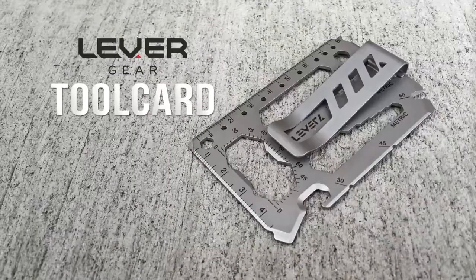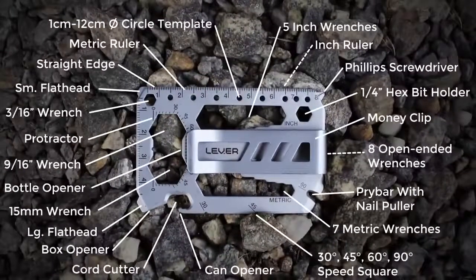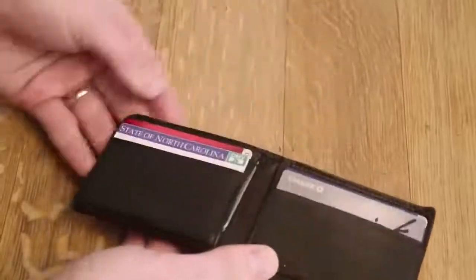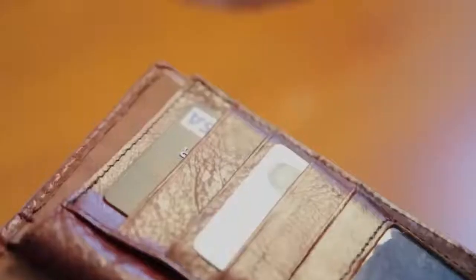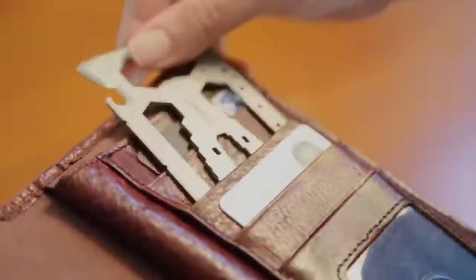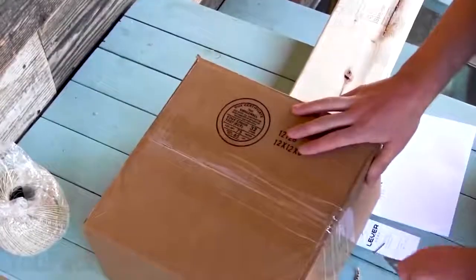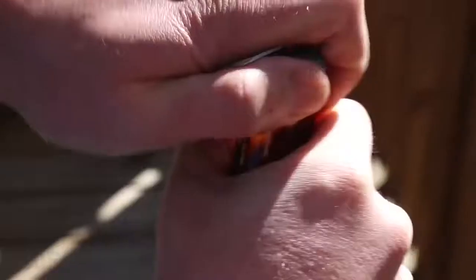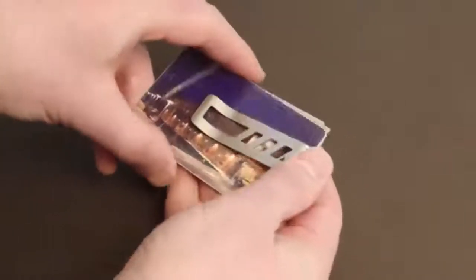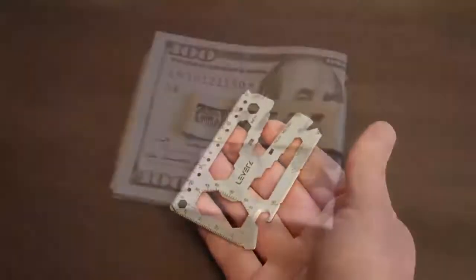If there's a spare pocket left in your wallet, this is the best way to fill it. Meet the tool card — the slimmest combination ever of 40 tools in one. Sized just like a regular credit card and weighing just one ounce, it's made of stainless steel so it's really hard to break or bend. There are all kinds of tools: a dozen metric and inch wrenches, wire cutter, Phillips and flathead screwdrivers, bottle opener, and ruler. Another great feature is the removable money clip that can hold cash and several cards — so maybe you don't even need a wallet.